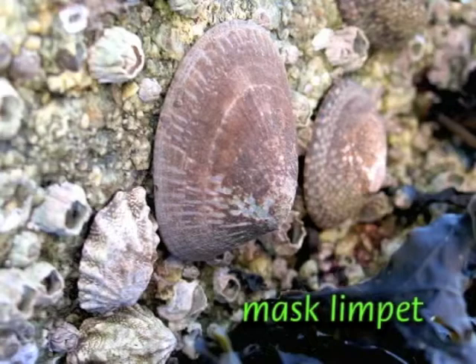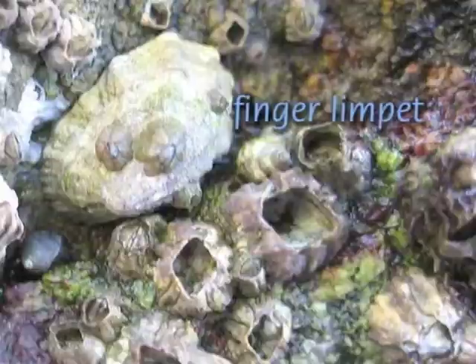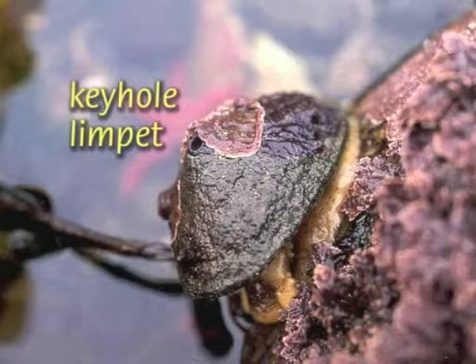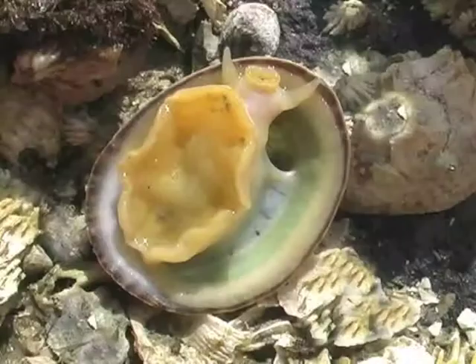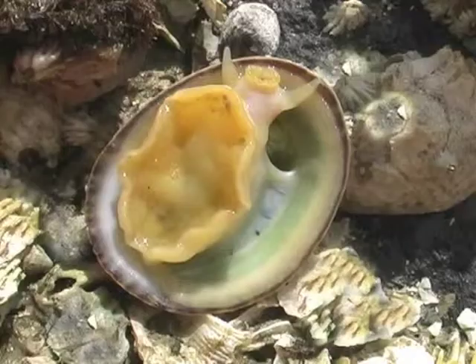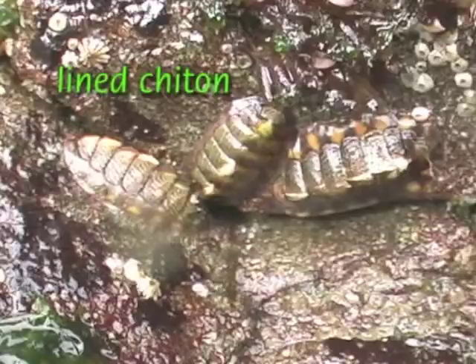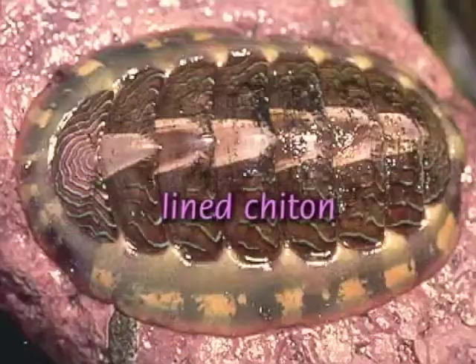Limpets live on hard surfaces and are often abundant high in the intertidal. They have a single, uncoiled, cone-shaped shell and, like other gastropods, use their rasping tongue to scrape algae off rocks. Chitons live and eat much like limpets, suctioning onto rock using their strong foot. But instead of a single shell, chitons have eight overlapping plates on their backs.